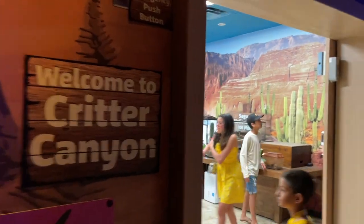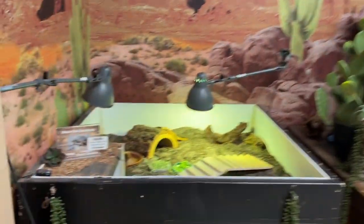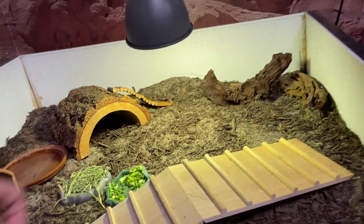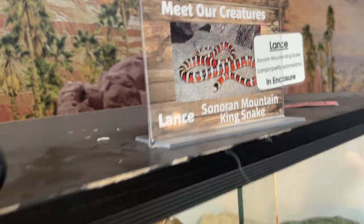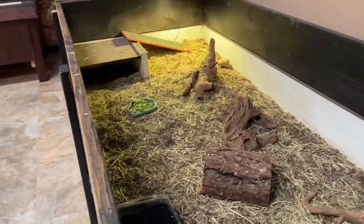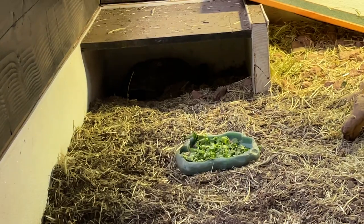Welcome to Critter Canyon. This is an enclosed room so we want to make sure we come in here first. There's a tortoise in here — he's back there under the log. It's supposed to be a snoring mountain king snake in here too. Oh, he's in the back, I see him. We have another tortoise here but he's hanging out under there.